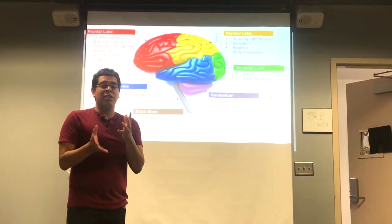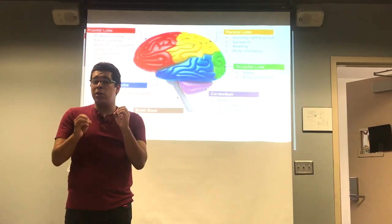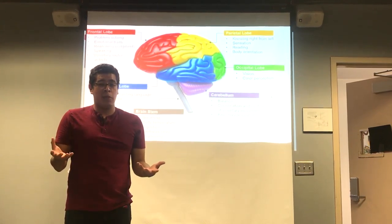Next up we have the occipital lobe. If you break down the roots of the words and think 'ocular,' you can realize it means it has to do with vision and color perception.